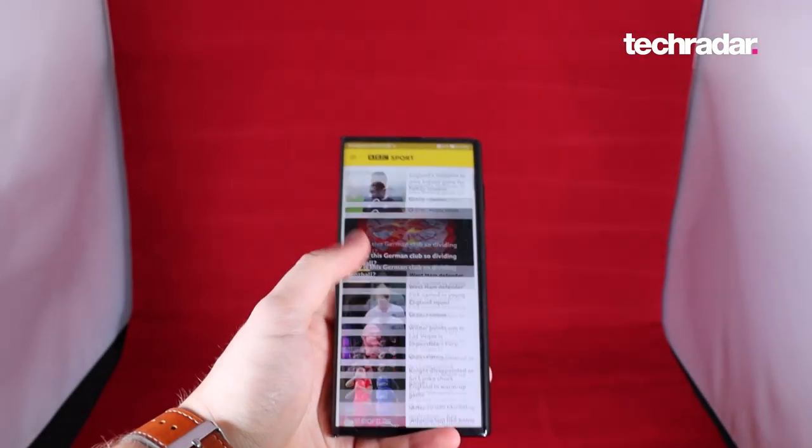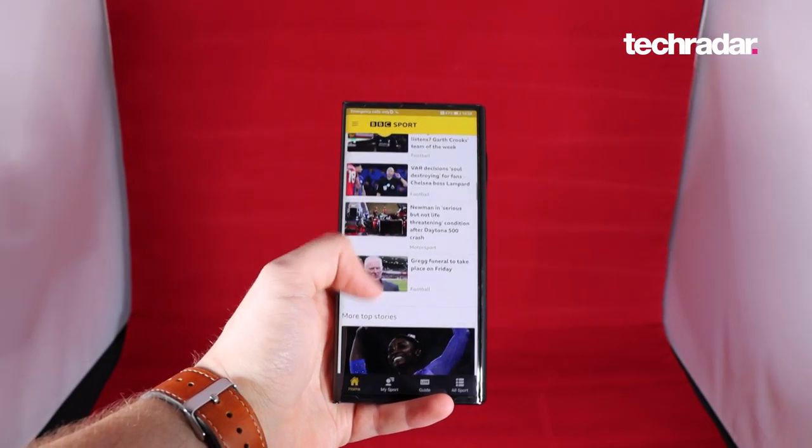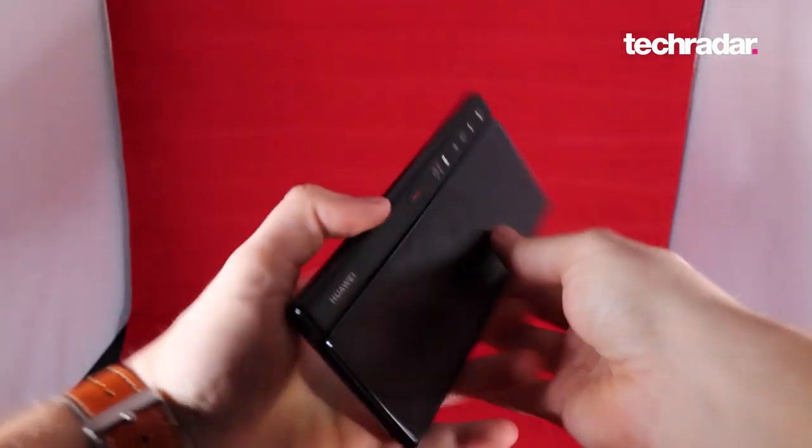With an 8-inch 2200x2480 display when you unfold the phone, and a 6.6-inch 1148x2480 screen when the device is folded up.